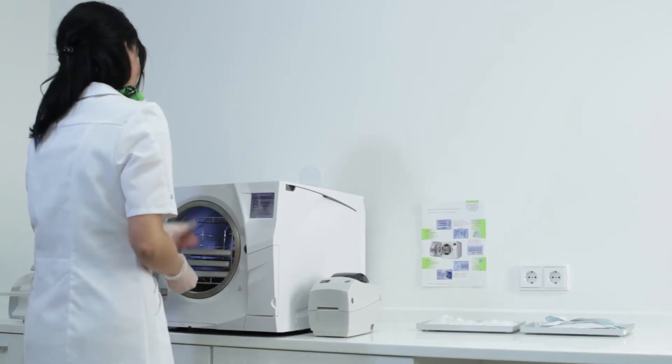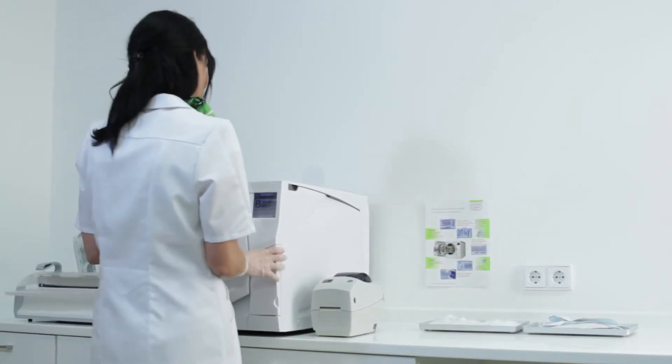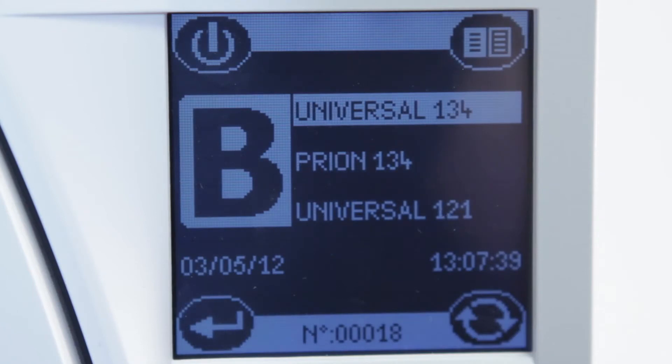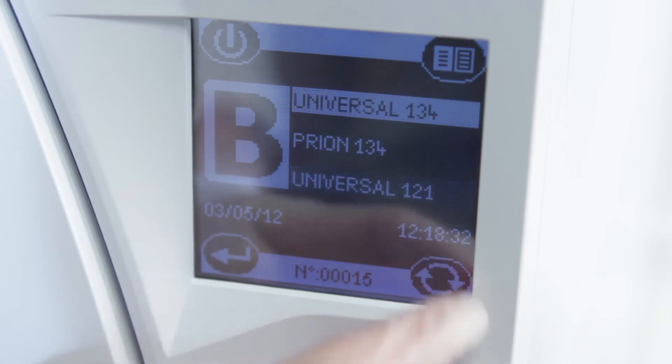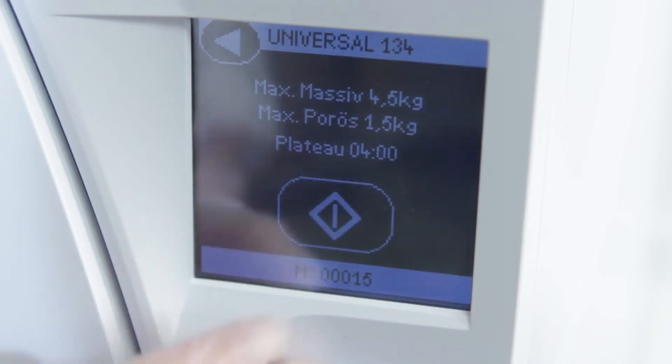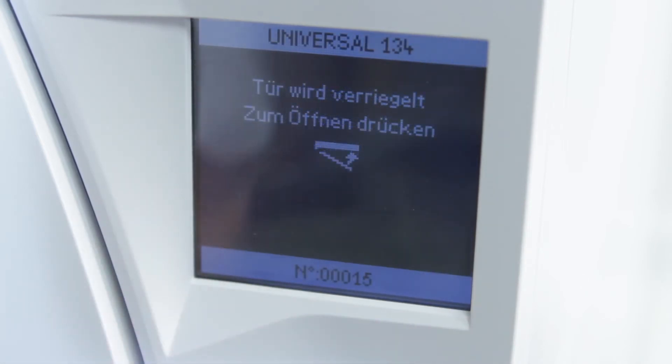By introducing Leaser, W&H has developed a new concept of documentation — integrated into the sterilizer itself, fully automatic and independent. The cycle can easily be chosen with the help of the extremely user-friendly touchscreen. All of them are Type B cycles.